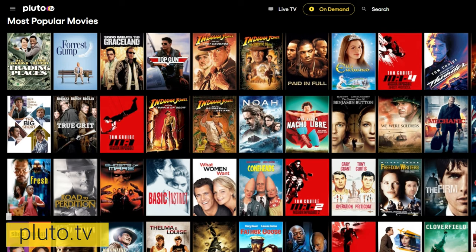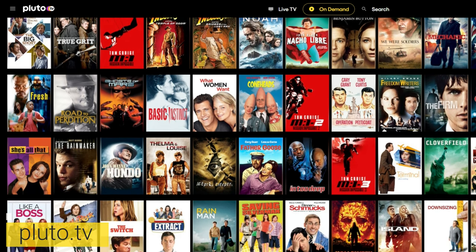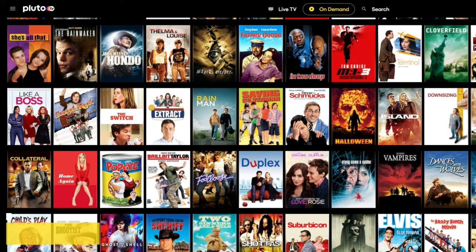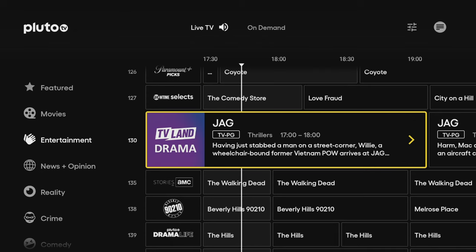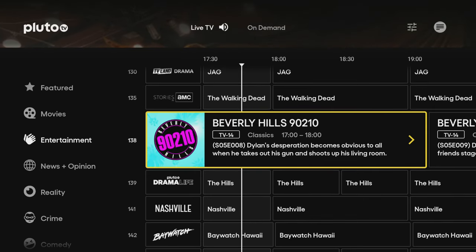Pluto TV is an excellent site to start with. Pluto offers a great selection of movies, including popular titles like the Mission Impossible series, Forrest Gump, Indiana Jones, The Machinist, and many more. You can choose any movie and begin watching it, go full screen for the complete experience, and enable closed captions if you prefer. In addition to movies, Pluto also provides live TV channels with a comprehensive TV guide and an extensive collection of binge-worthy box sets.